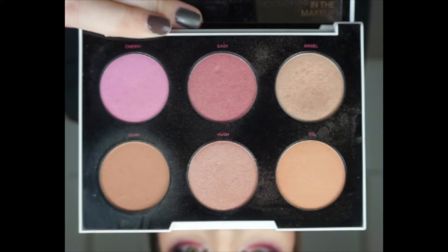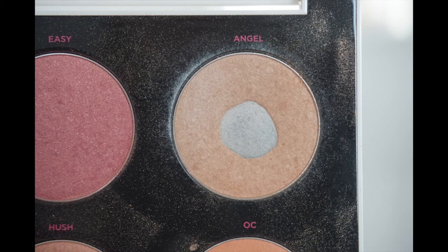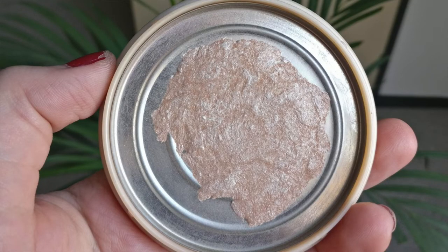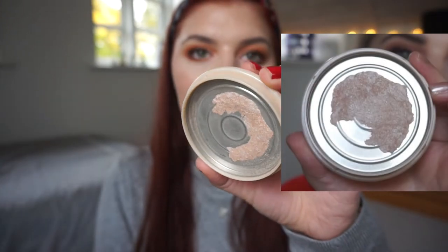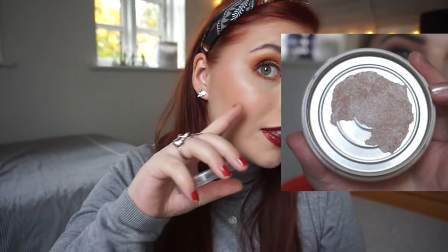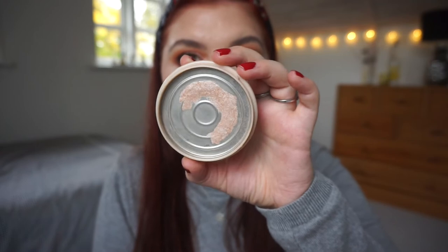I have some exciting progress on the highlighter I'm trying to pan. I started out with a Gwen Stefani MDK collab highlighter in a palette, then I frankened it with something else because I needed to repress it. It's still taking forever — if I hadn't frankened it with another highlighter it would be gone by now. But this is where I am: it is almost gone, it is so thin. I really want this done soon, but you don't need a lot because it's quite intense. I use it every single time I wear makeup, which is about six times a week now.